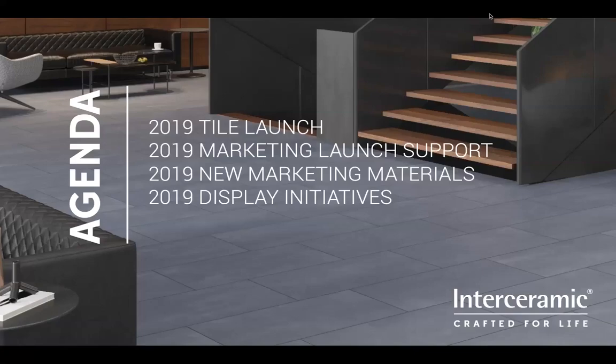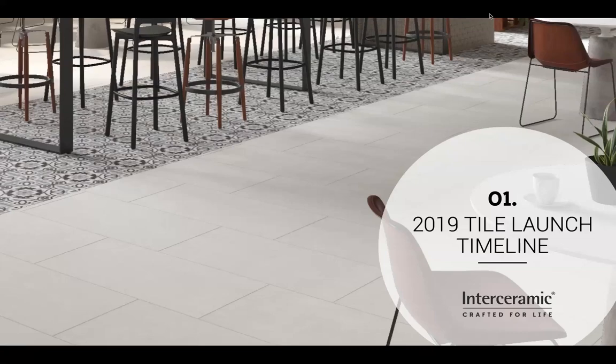What we're going to talk about today is the launch, the marketing launch support, and we're going to jump in and see some new marketing materials that we've recently communicated or are becoming available soon, and then talk about display initiatives for 2019. First thing we're going to do is jump into the Tile launch and I'm going to turn it over to Diego.